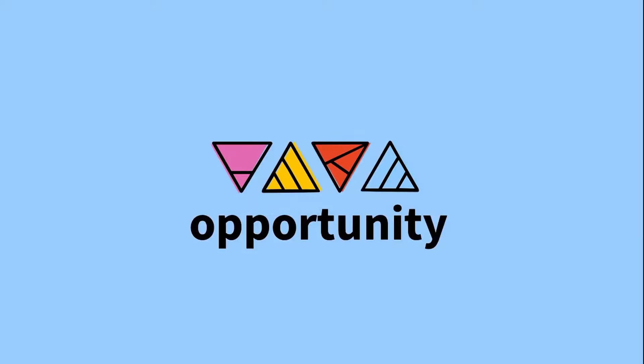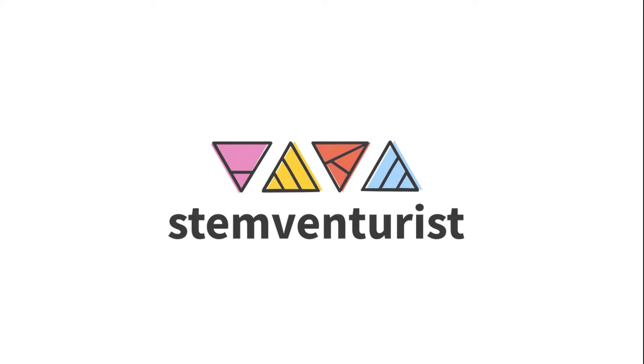So you're doing your three minute thesis or FameLab presentation — how do you do the performance that keeps the audience engaged and excited to keep watching you? Today we're talking about the performance. If you're new here, this is STEM Venturist and we are all about trying to help scientists be better scientists, whether that's inside or outside academia.